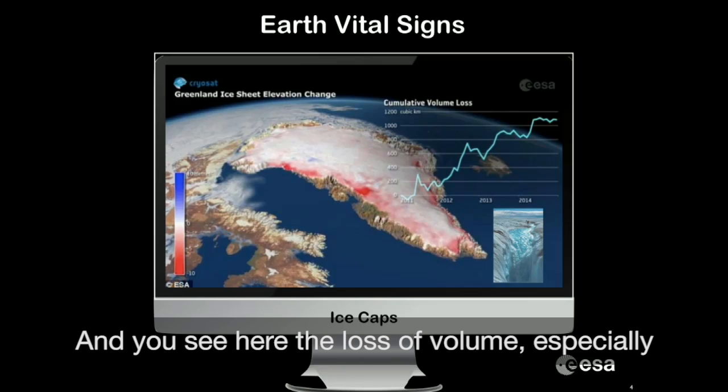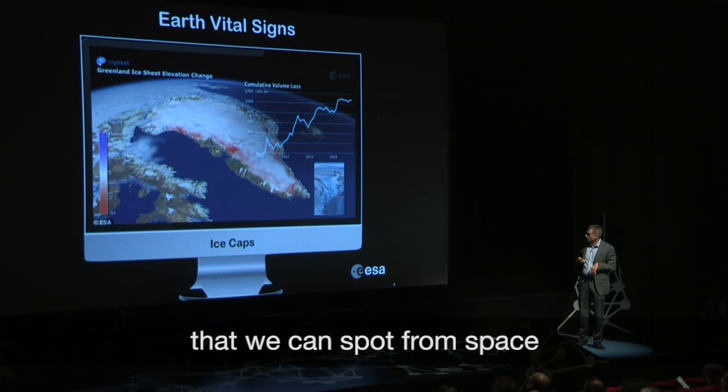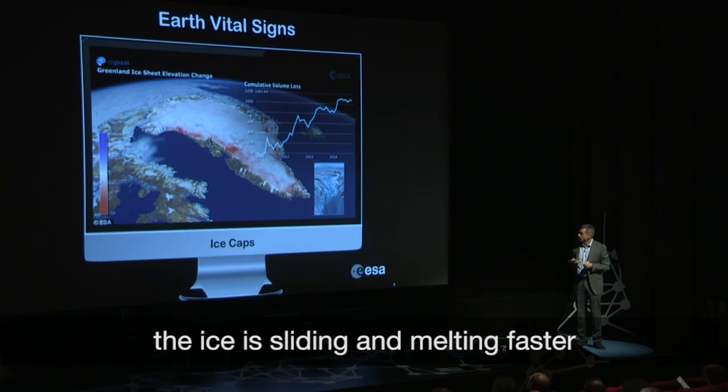And you see here the loss of volume, especially at the border of the ice caps, that we can spot from space — with a mechanism of lubrication so that the ice is sliding and melting faster.